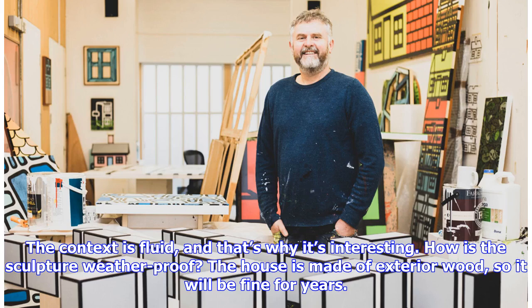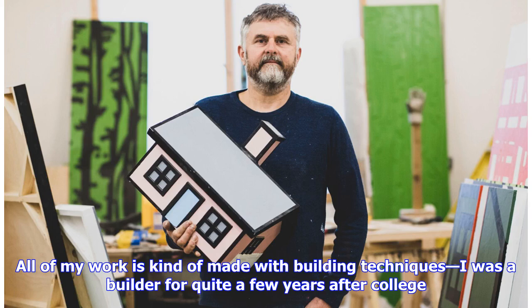How is the sculpture weatherproof? The house is made of exterior wood, so it will be fine for years. All of my work is kind of made with building techniques — I was a builder for quite a few years after college.